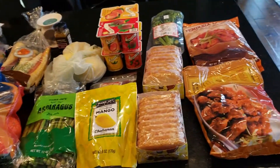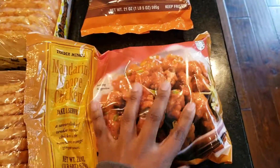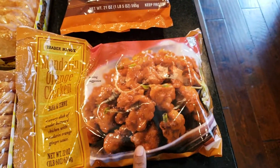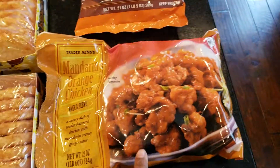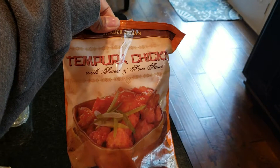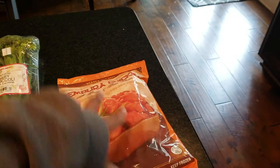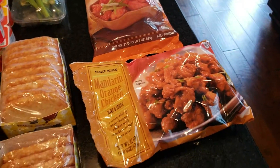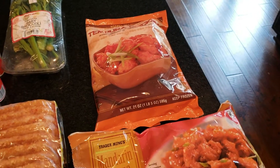I picked up a bag of the mandarin orange chicken — my kids like this, and it's really quick when I have a day that I can't cook or just one of those busy weeks. I just pull it out of the freezer and serve it with some rice and they love it. I also tried this one, which I'm thinking is like sweet and sour chicken. Both of these were $4.99 a piece, which is actually a steal — I can't go to any Asian restaurant and get mandarin chicken or sweet and sour chicken for $4.99.